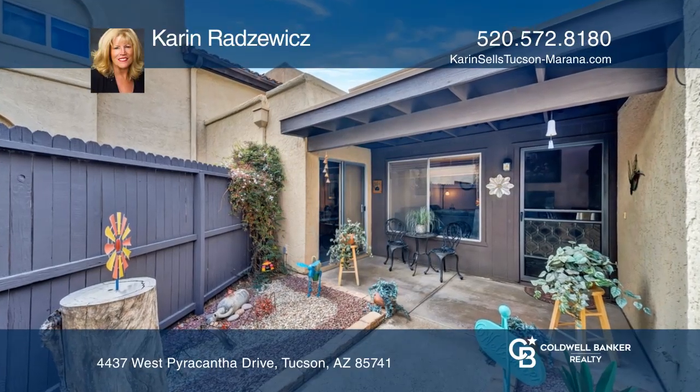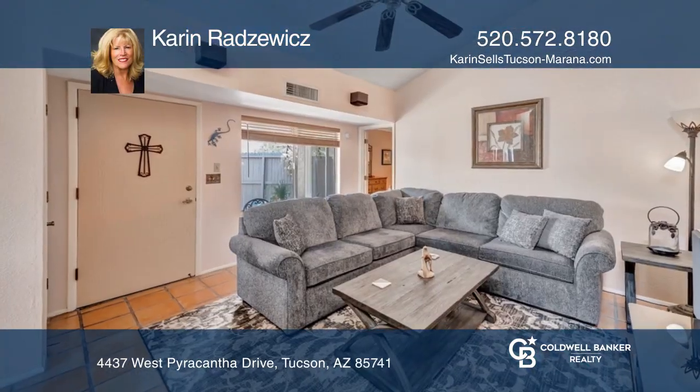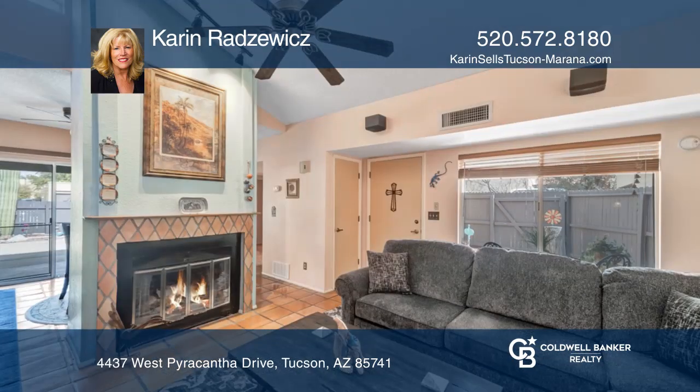A private gated entry courtyard welcomes you. This home features a living room with a wood-burning fireplace and soaring cathedral ceilings.